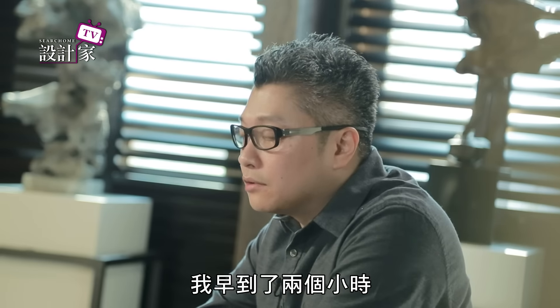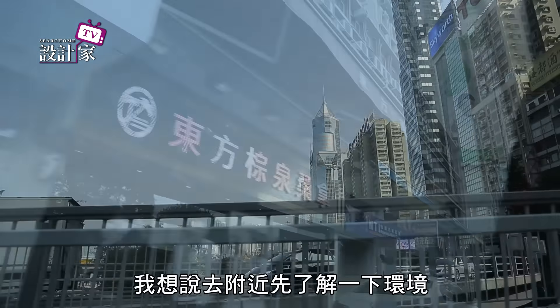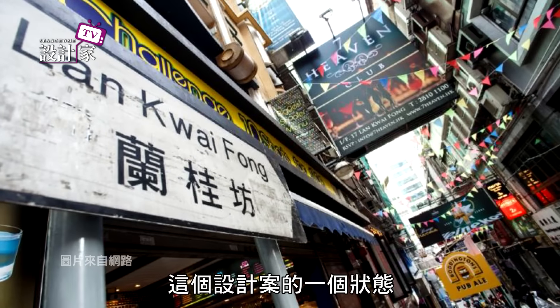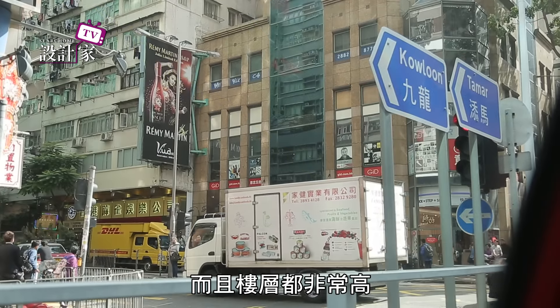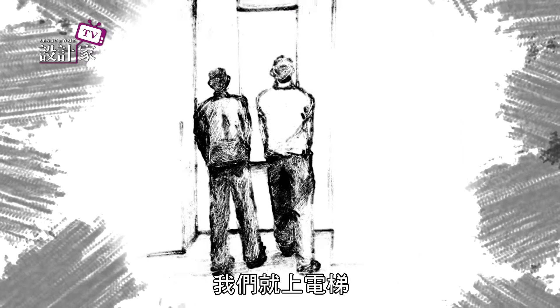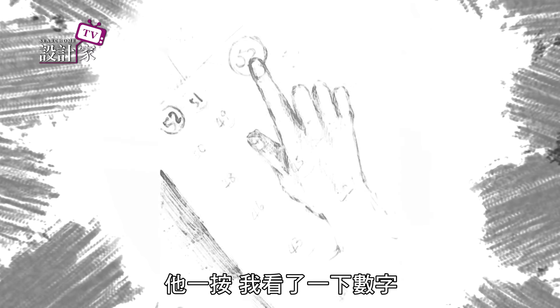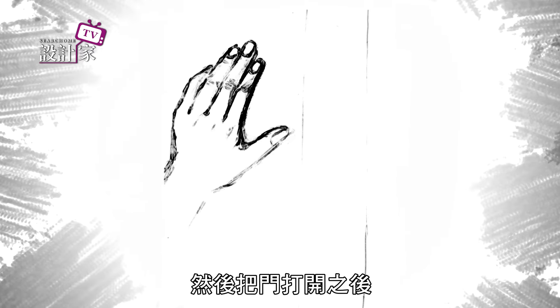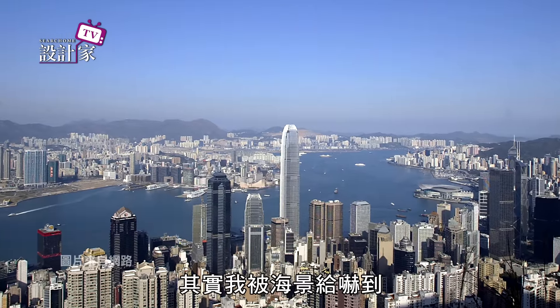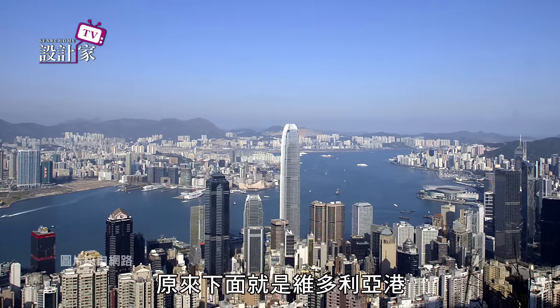一開始我們跟屋主其實是約在香港。因為要去看現場，我花了兩個小時，想過去附近先了解一下環境，大概15分鐘左右我就到了香港比較有名的蘭桂坊。我其實還不太了解這個設計案的狀態，因為在樓下而且樓層都非常高、非常密集。兩點過後我們就跟屋主碰了面，上了電梯，他一按，我看了一下數字，應該是52樓。把門打開之後，第一個轉折進去到客廳，我被海景給嚇到，因為下面就是維多利亞港。